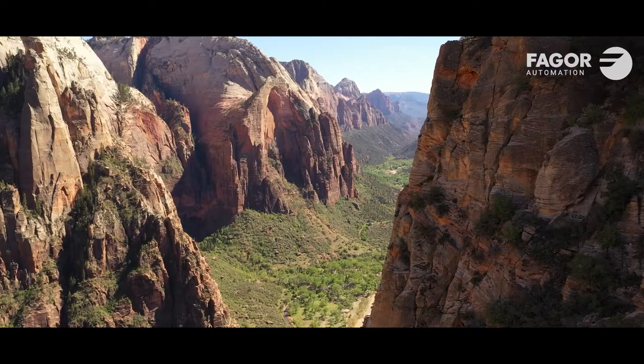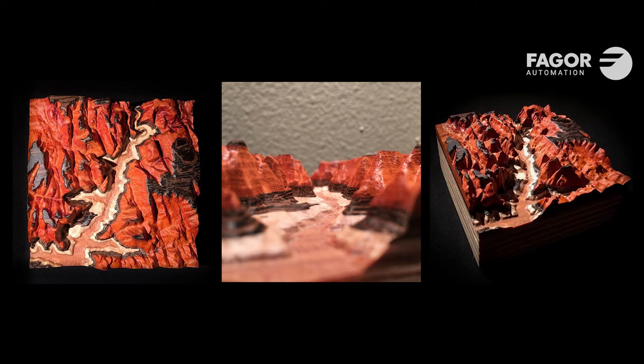The first place I made was Zion National Park. I layered up all different kinds of hardwood to represent the different layers — like the river, the canyon, and the top of the canyon. Once I saw it, I just realized it came alive right in front of me, and that really inspired me to keep exploring and finding new places to make.